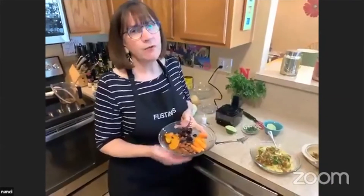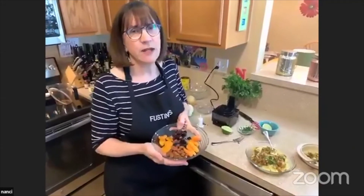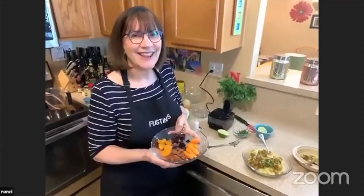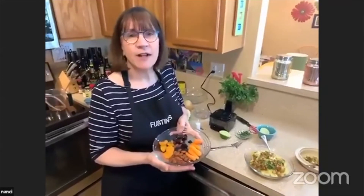Jim asked if there would be leftovers and whether you can refrigerate or freeze it. It refrigerates great for three to five days, but I often freeze it because I like to make a big batch — it's easy to pull out, freeze, and reheat. Thanks, Nancy. Denise, you're up next and we're going to make vegetable lasagna.